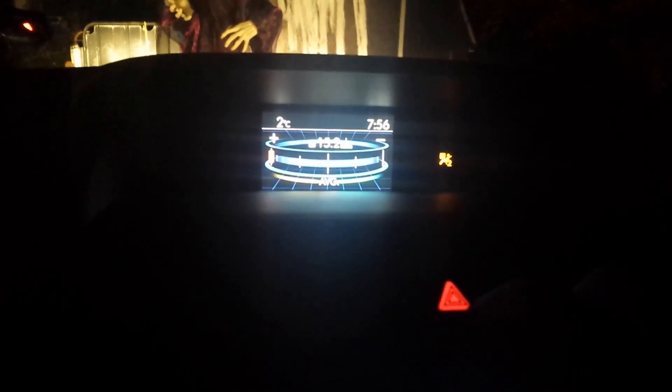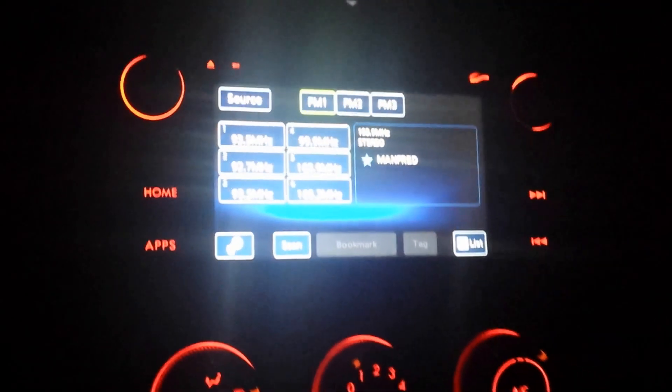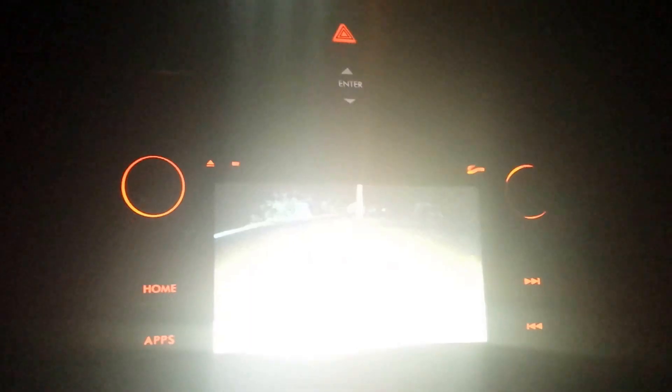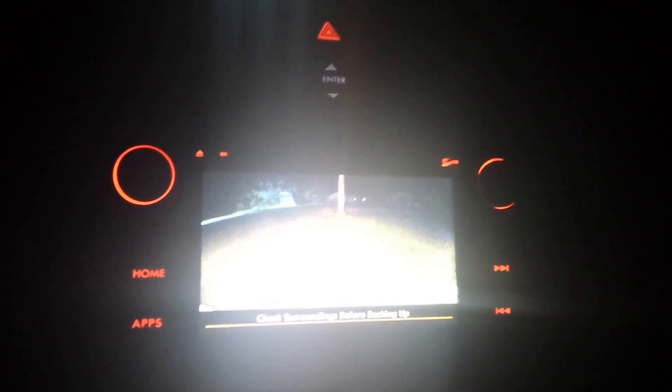I already talked about this in the previous video. The radio. Put the backup camera on — nice bright light of the backup camera here.